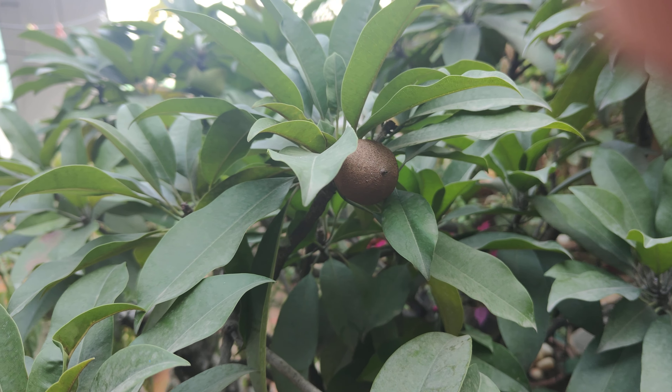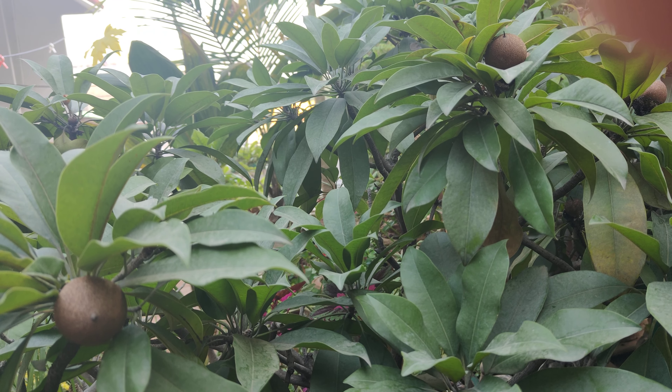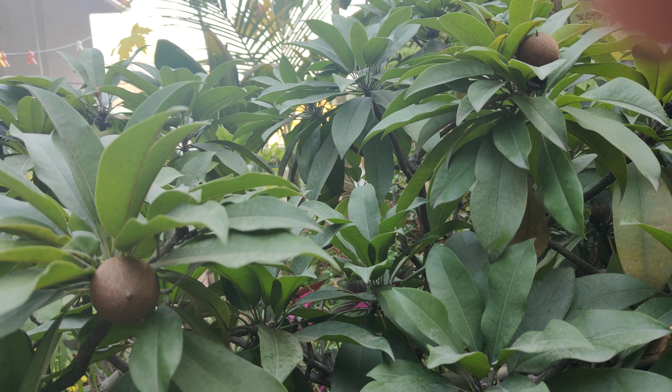So you can grow these plants like this. It will be very helpful to you and very good. Thank you.